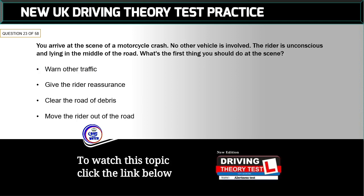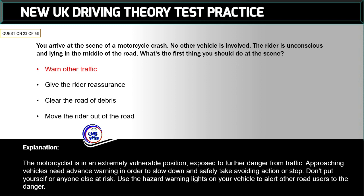Question 23 of 58: You arrive at the scene of a motorcycle crash — no other vehicle is involved. The rider is unconscious and lying in the middle of the road. What's the first thing you should do? The correct answer is: warn other traffic. The motorcyclist is in an extremely vulnerable position. Approaching vehicles need advance warning to slow down and take avoiding action. Use hazard warning lights on your vehicle to alert other road users to the danger.